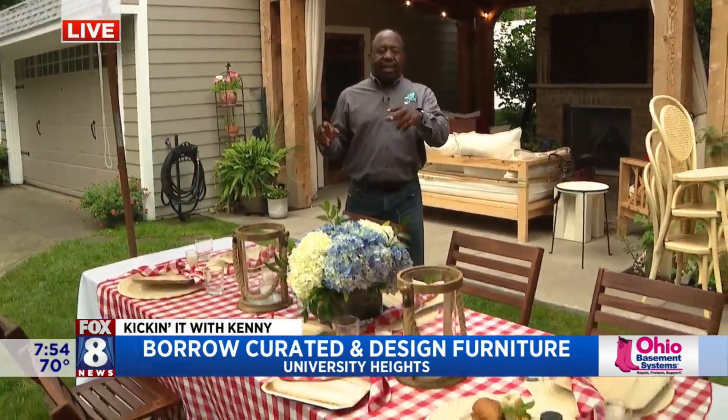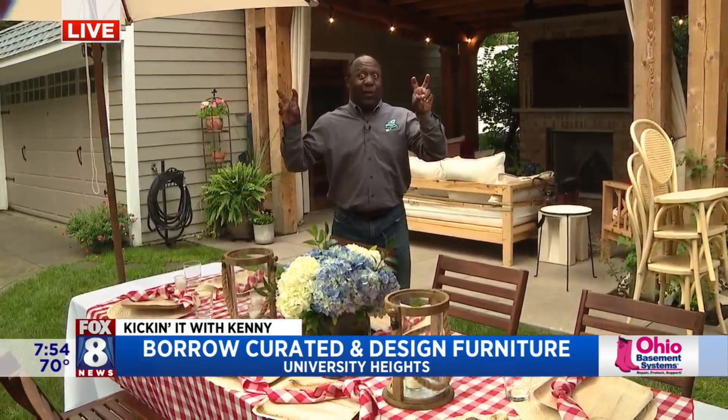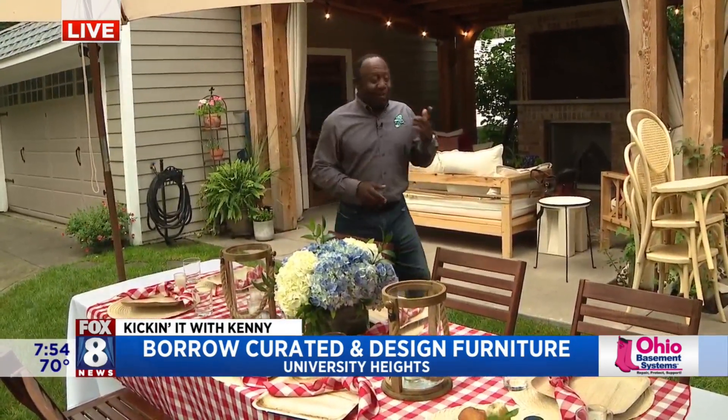You'll love this, Wayne. It's a tale of two cities — this is our table. This is the casual barbecue table. This is the guy's barbecue table. We're hanging out with our friends at Borrow Curated.